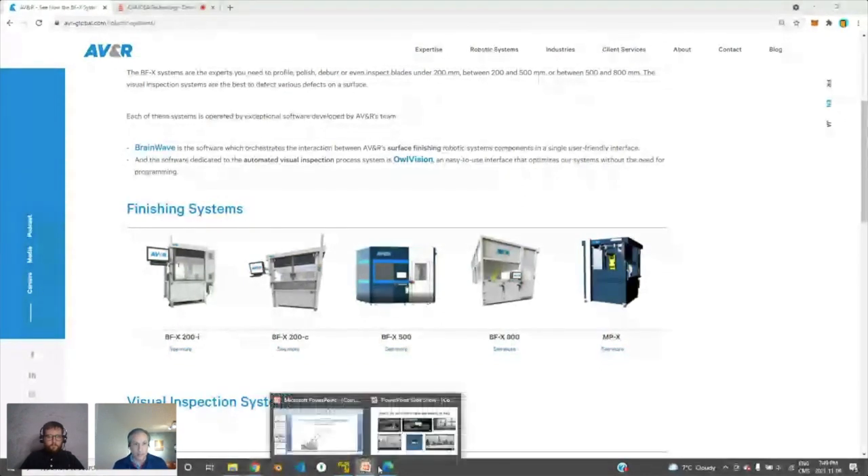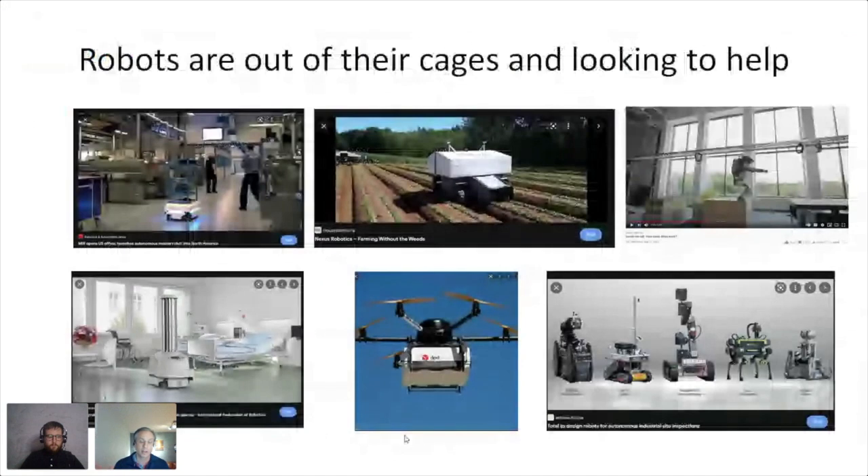The whole concept revolves around robots being out of their cages. A couple of years ago they were working side by side with people, still as fixed arms. Mobile robots have been around for a long time but all of a sudden — whether it's Boston Dynamics or others — it became mainstream for robots to be roaming in agriculture, on shop floors, in hospitals. The common theme is these robots are looking to help people.